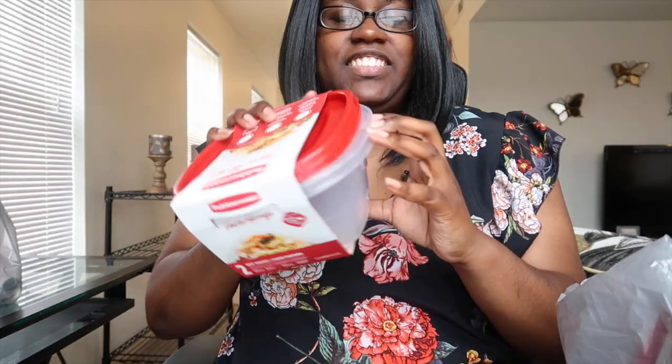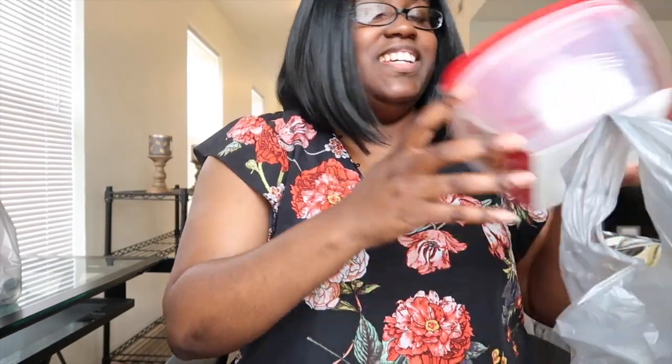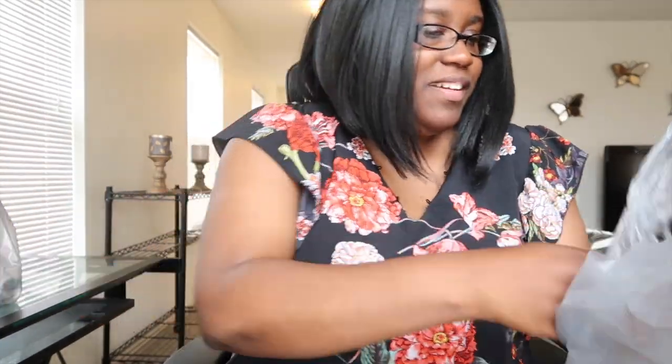Next bag — I have more containers, there's two of them, for my meal prep. And then I got measuring cups: I got one that's red and one that's white.